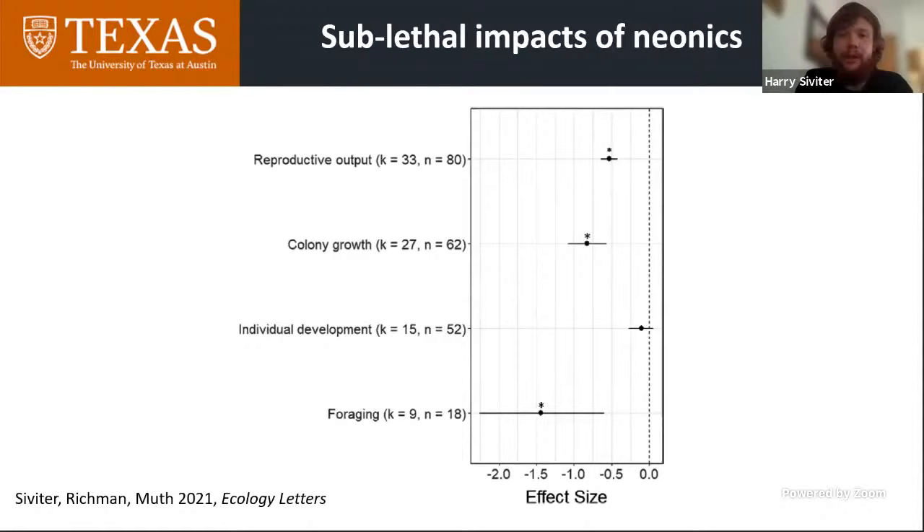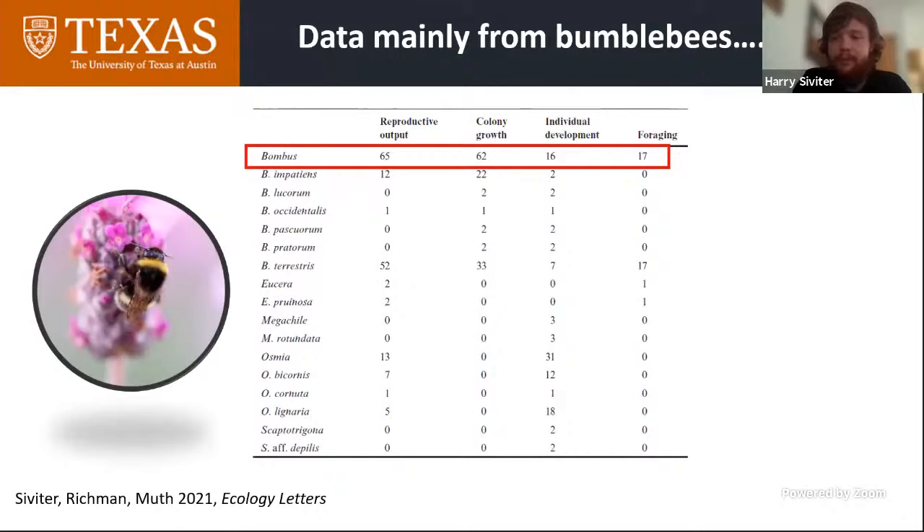Obviously I'm biased — I did this study — but I do think it's really clear, robust evidence that neonicotinoids have these sublethal effects on non-Apis bees. Something worth pointing out: 75% of the data we extracted was from bumblebees. Solitary bees and other bee species are really poorly represented in the literature and obviously require further research.